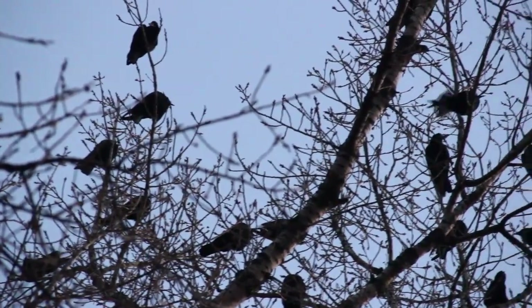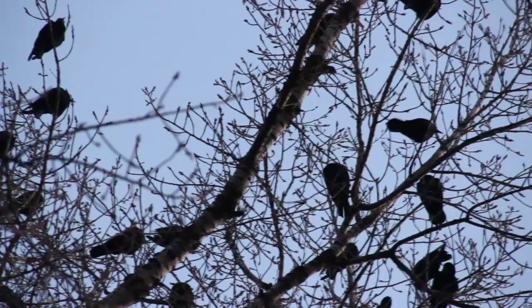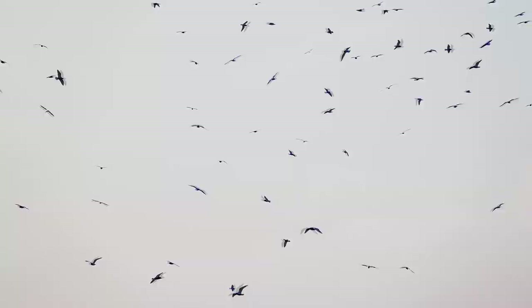Though all of this is helpful and useful for identifying birds by shape, it must be compared with all the other techniques you'll learn in the series to make a positive identification, especially for birders at the beginning of their journey.